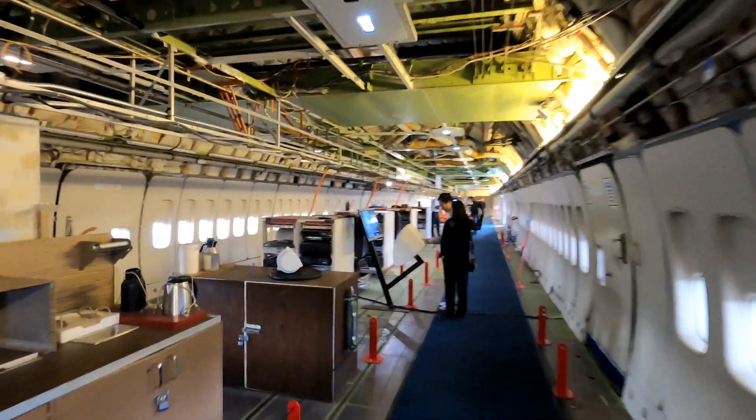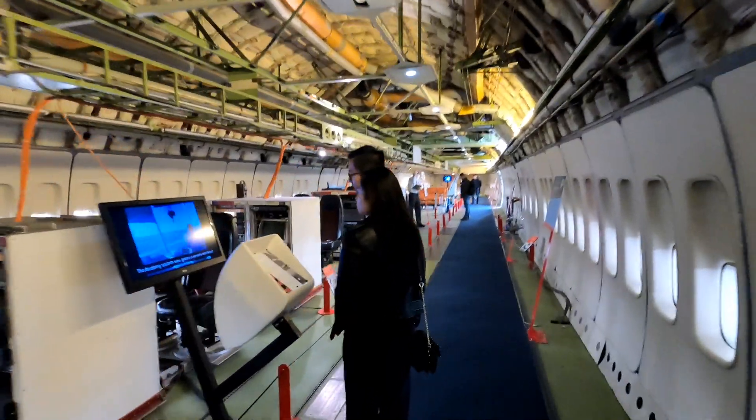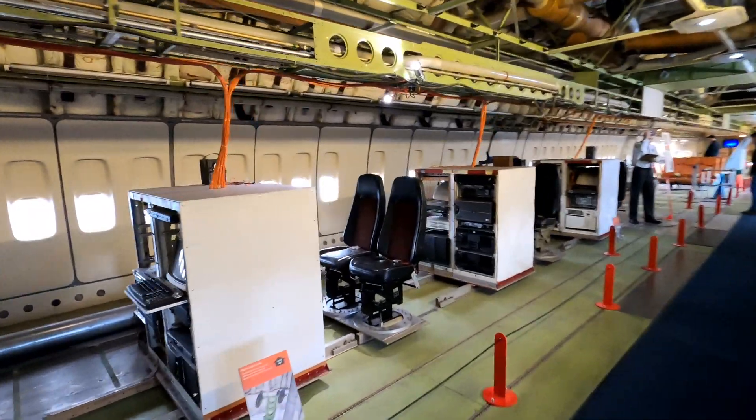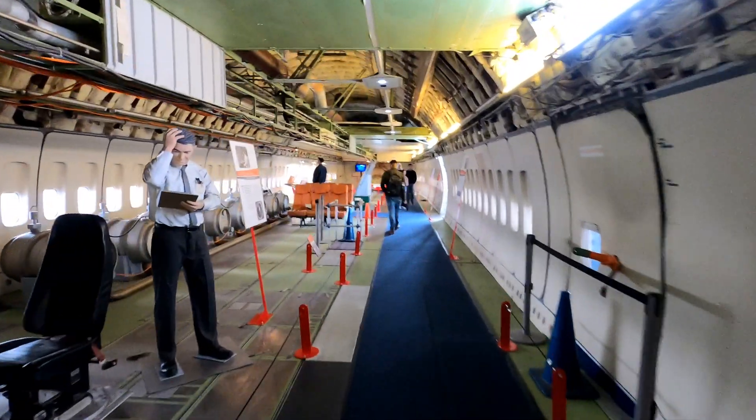And now we've stepped inside the body of a 747 jumbo jet. We can see just how much space is inside one of these things — it seems to go on forever.